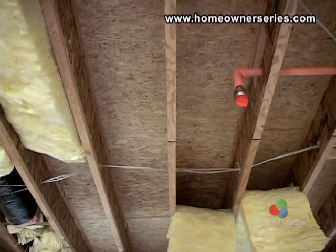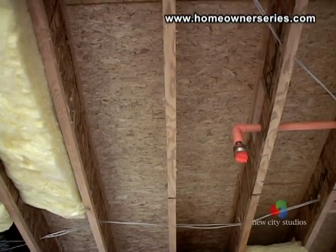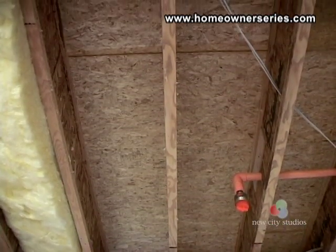Make sure to inspect all wooden joists for dry rot or insect damage, paying close attention to areas that are dark and humid.